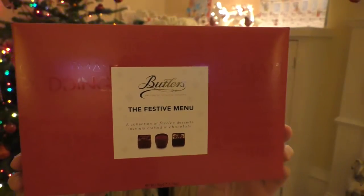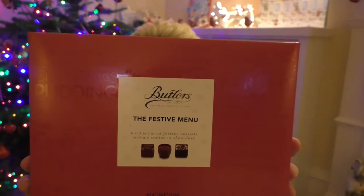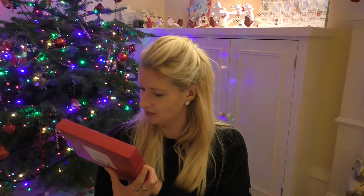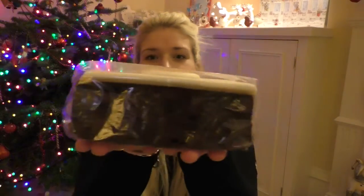Then we have some really cool Butler's chocolates, and they come in the flavors of midnight ginger truffle, pomegranate panna cotta, hazelnut brownie, Christmas pudding trifle truffle, orange bomb, red velvet, spiced berry parfait, and coffee crème brûlée. Out of all those I'd want the pomegranate panna cotta or spiced berry parfait — oh, orange bomb, I'm really into orange chocolate this year. Then we have what's called an ice top fruit slab with decoration.